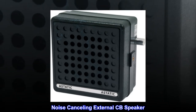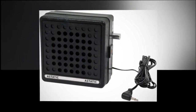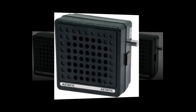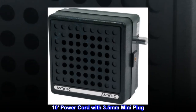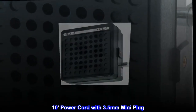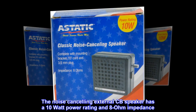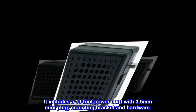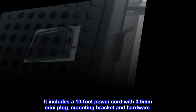Noise cancelling external CB speaker with noise cancelling technology. 10 watts power rating, 8 ohms impedance. The noise cancelling external CB speaker has a 10 watt power rating and 8 ohm impedance. It includes a 10 foot power cord with 3.5 mm mini plug, mounting bracket and hardware.